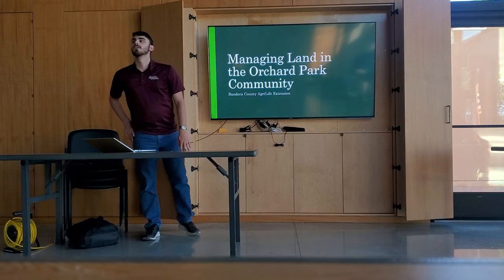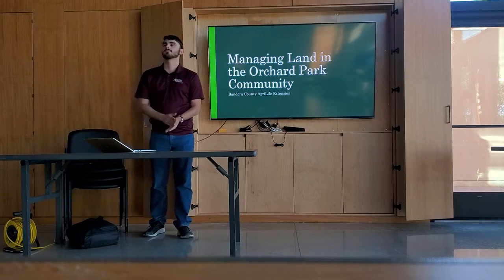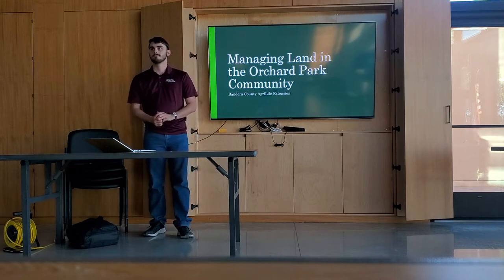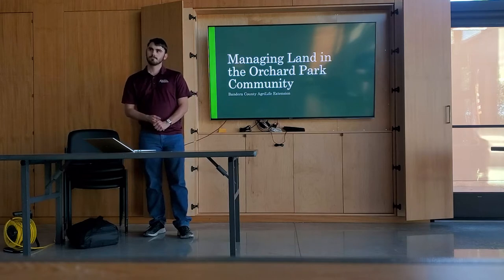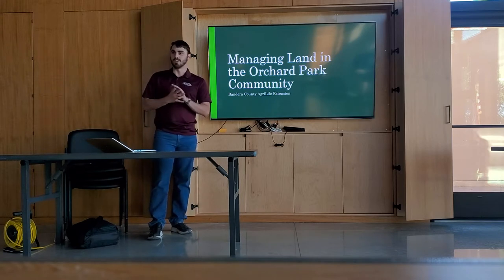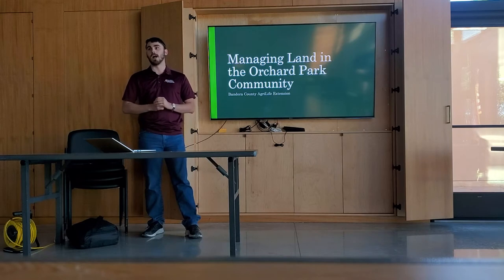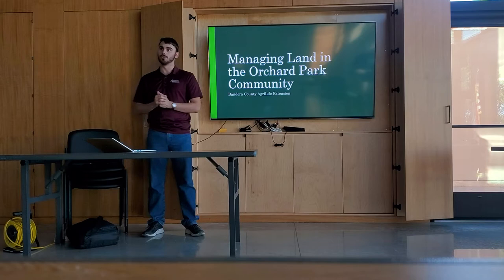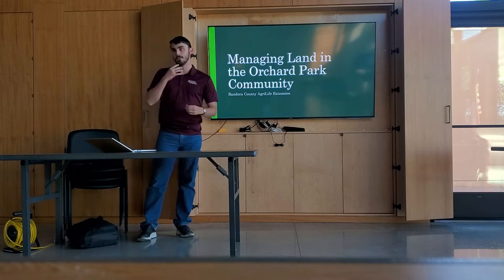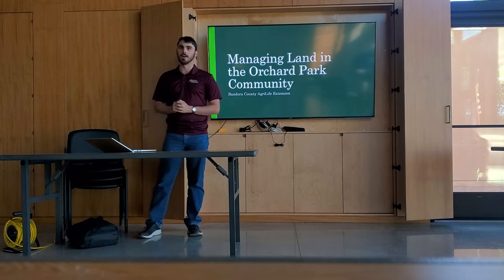I'd like to introduce Dakota Kempkin. He's with the Extension Office over in Bandera. He's been out here, took a look around, viewed the property, made some notes, and gathered ideas for what might work in this particular situation. My name is Dakota Kempkin. I'm the Agriculture and Natural Resources Extension Agent in Bandera County with AgriLife Extension. I was lucky enough to be invited out to Orchard Park to tour the neighborhood and see what we can do about managing some of the land that is still vacant, the land around your homes, and other things that might be able to support some of our local wildlife and the natural habitat.